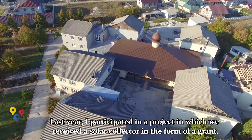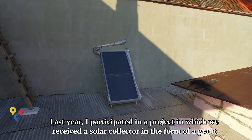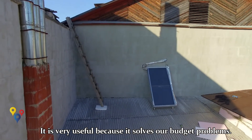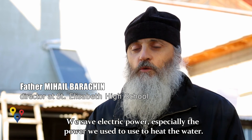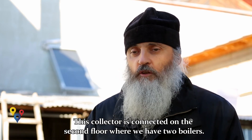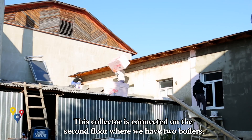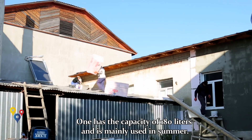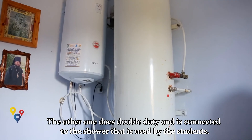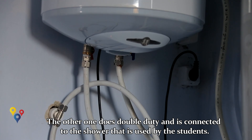Anul trecut am participat la un proiect în care am fost onorat de a primi ca un grant acest colector, și el este foarte util pentru că rezolvă problemele noastre stringente de a economisi energie electrică și mai cu seamă energie care se cheltuia pentru încălzirea apei calde. Acest colector este conectat la etajul 2, unde se găsesc două bolere: unul este de aproape 180 de litri care funcționează mai mult în timpul verii, și unul care este cu dublă activitate și este conectat la dușurile din cabina unde elevele seminarului nostru își fac igiena de toate zilele.